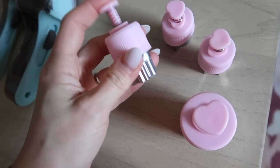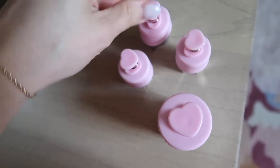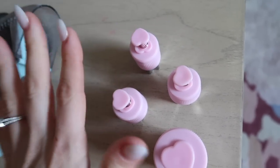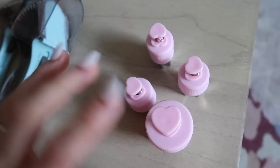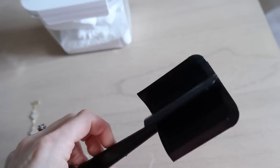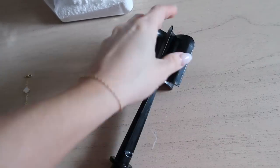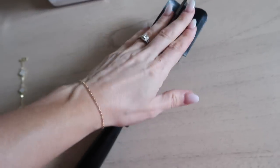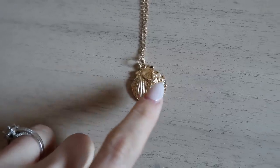One of my first Temu purchases was food cutters, but I quickly learned it's a pain to get food out without a spring. This spring mechanism makes it so easy — I upgraded to these, they were just a few more dollars and so worth it. It comes with a ton — I just grabbed four to show you. I've also been wanting a meat smasher for ground meat, and it really gets in there without much sticking to the utensil. I got it for like a dollar.